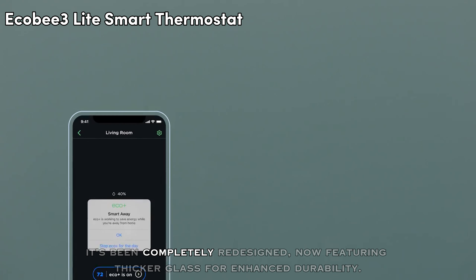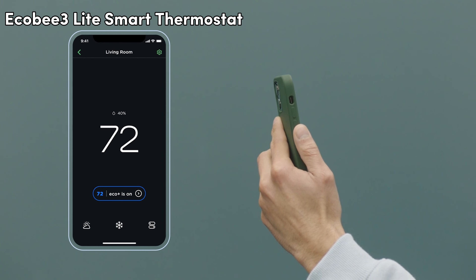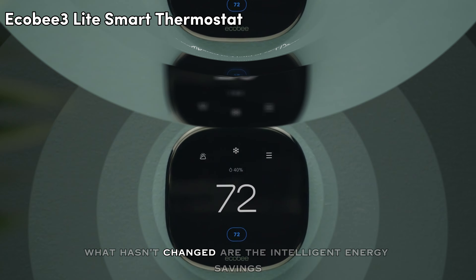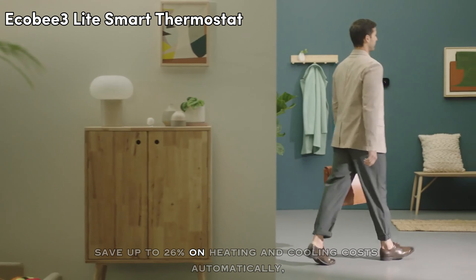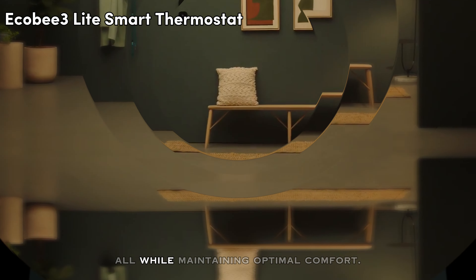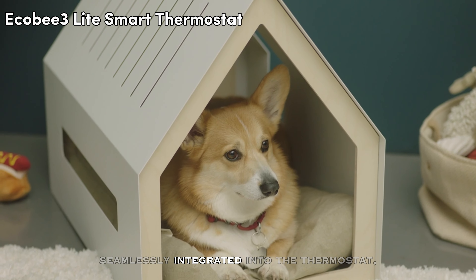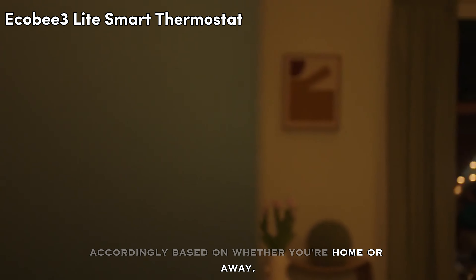It's been completely redesigned, now featuring thicker glass for enhanced durability. Enjoy a display that's 50% larger and intuitive usability for effortless control. What hasn't changed are the intelligent energy savings — save up to 26% on heating and cooling costs automatically, all while maintaining optimal comfort. With its state-of-the-art occupancy sensors seamlessly integrated into the thermostat, it detects your presence and adjusts the temperature accordingly based on whether you're home or away.